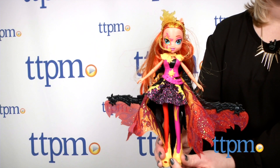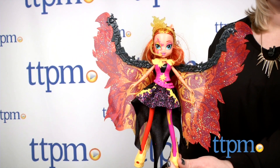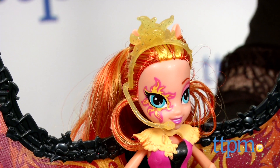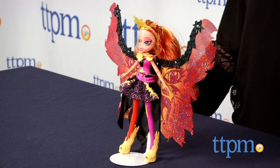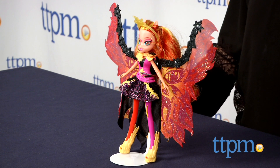My Little Pony Equestria Girls fans ages 5 and up will love adding the sparkly doll to their collections. The transforming cape is a cool feature to enhance play as kids recreate scenes from the movie or imagine all new musical adventures for Sunset.